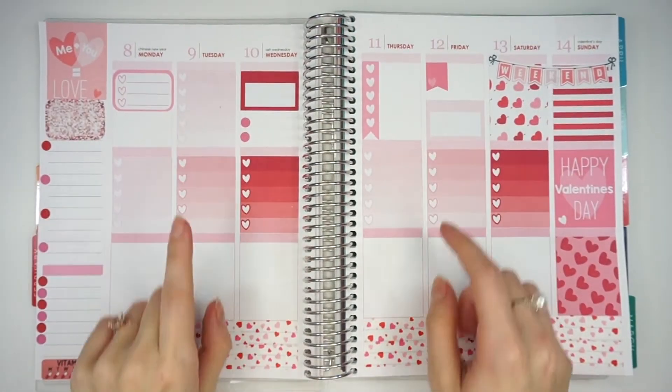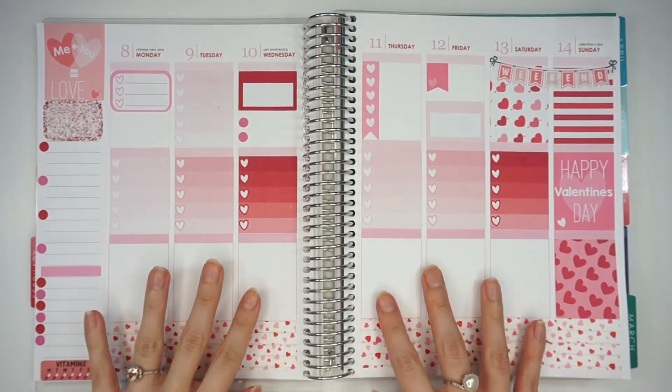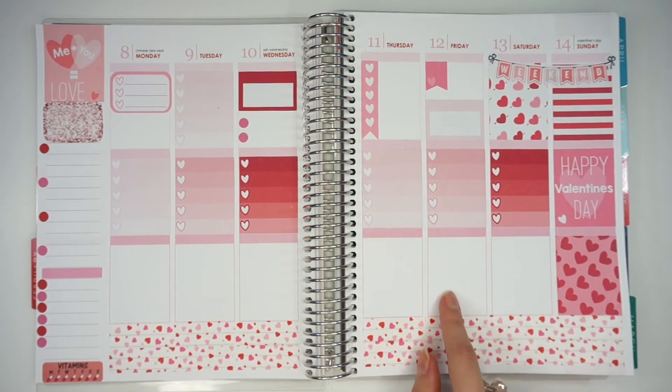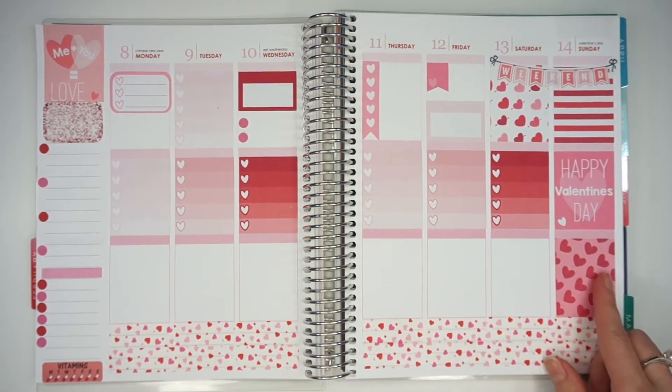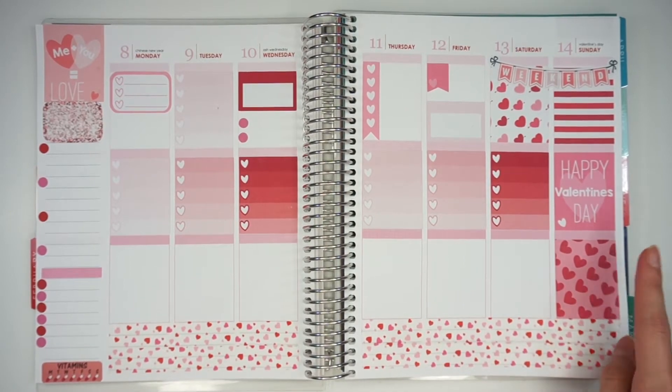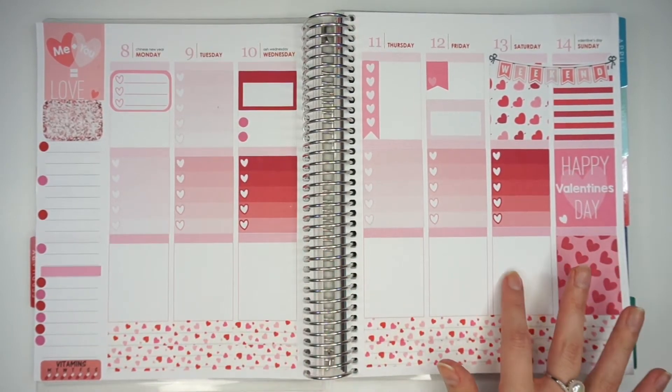Now that I've finished that section, I'm going to move on to the bottom section, which is more of my personal section. I know that I have a couple of bills to do on one day, trash day is on Wednesday, The Walking Dead comes on Sunday, and I have to plan on Sunday. So I'm just going to go ahead and fill this section up.